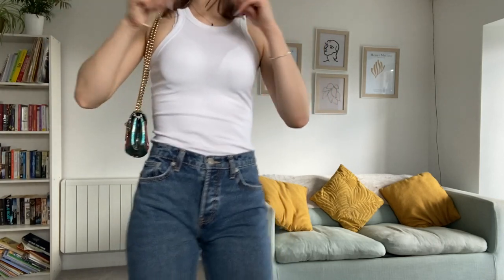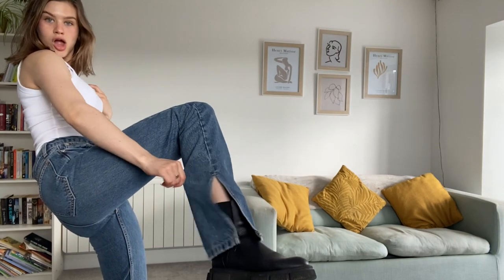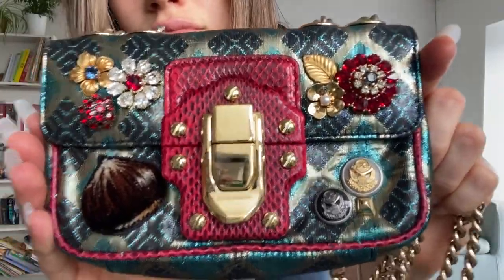This next look — I was clearly channeling Regina George, because damn. The white vest is H&M and then the trousers are Zara. I then paired it with my favourite bag, which is my Dolce & Gabbana one.